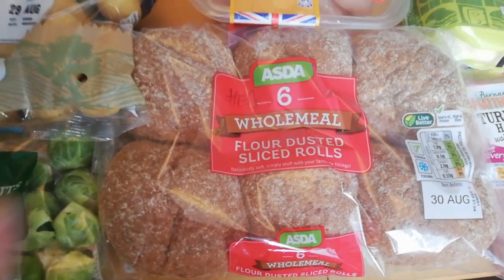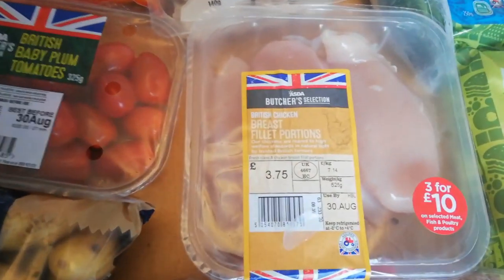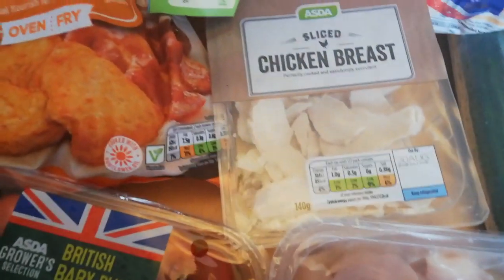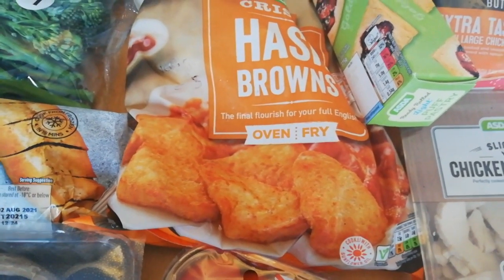I've got some flour-dusted sliced wholemeal rolls. Usually when they've got flour on they're not a Healthy Extra B, but these are, so that's good. I've got some chicken fillets — chicken breast is free. Hash browns: 100 grams is five sins, though I'm not sure how many you get for that; I'd have to weigh them.